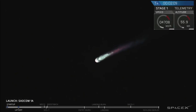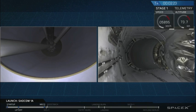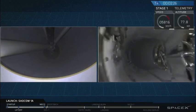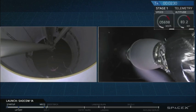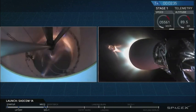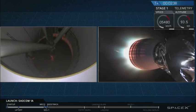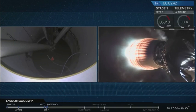Coming up in about 10 seconds. And there you have it — we had a successful main engine cutoff and then a good stage separation of that first stage. You can see the second stage Merlin vacuum engine lighting up right now, heating up and preparing to boost that payload the rest of the way towards its intended orbit.